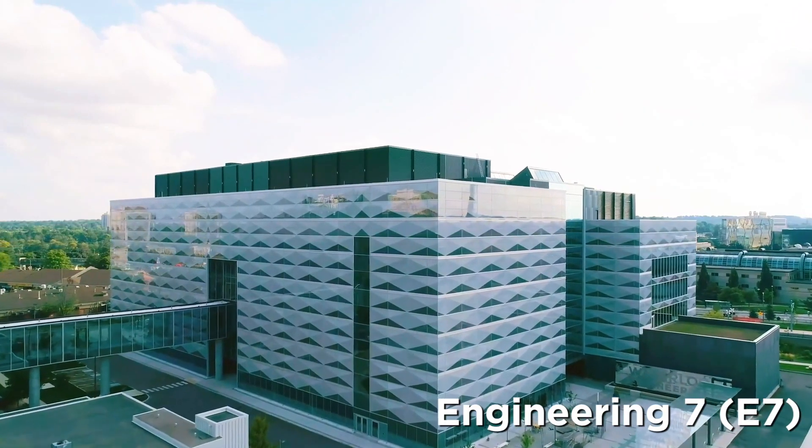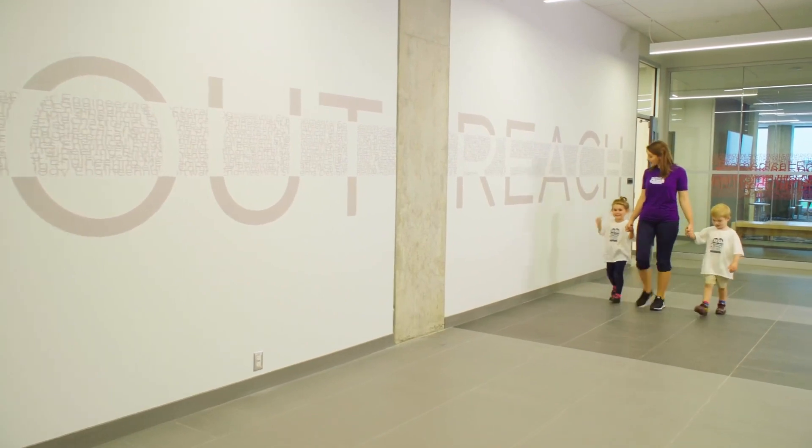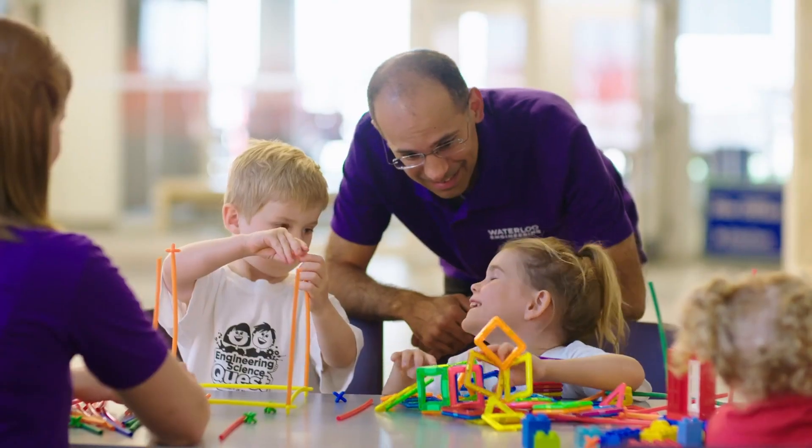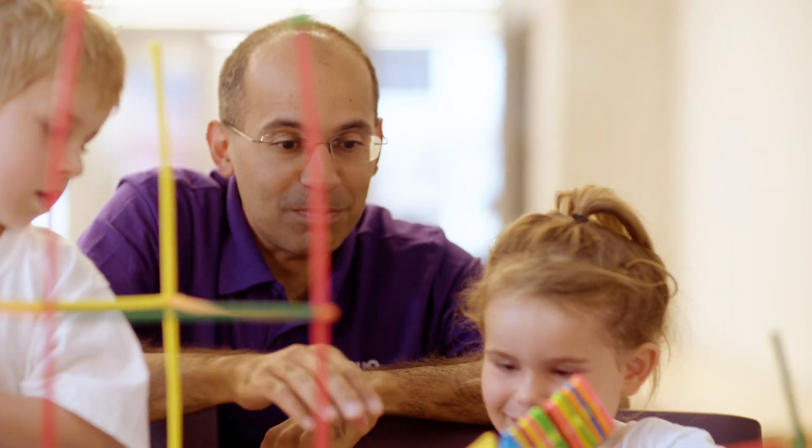Here in Engineering 7, Waterloo Engineering's front door, we are shaping the future of engineering. The Engineering Outreach team offers a wide range of engineering-based programming to expose Ontario's youngest students to the ideas and excitement of STEM.